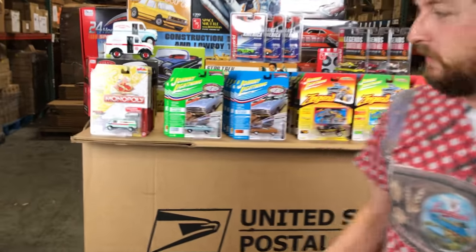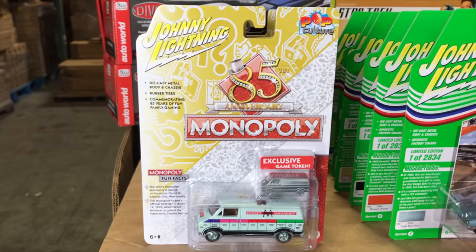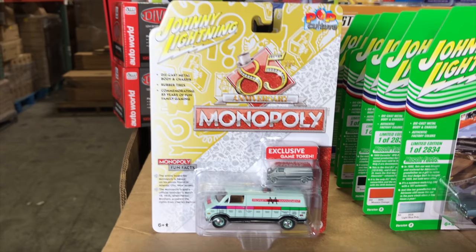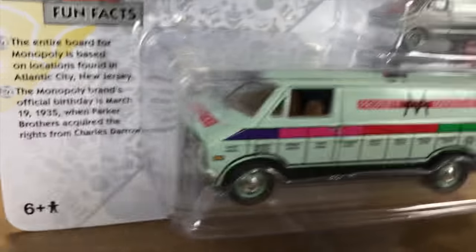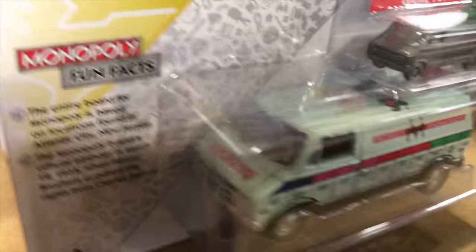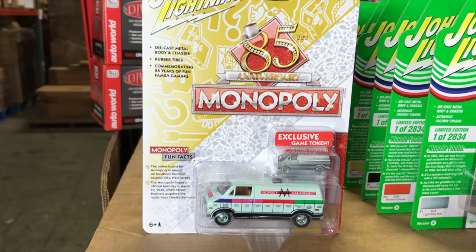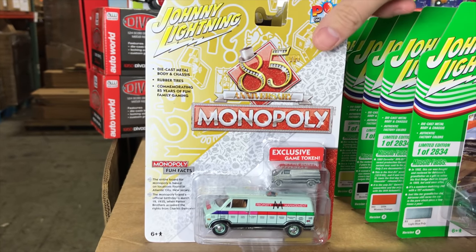First off for 1/64th Johnny Lightning, we're going to start with the second release for Pop Culture — 2020 release two. We've got, similar to our other release, some Monopoly cars and some James Bond 007 cars. The first one is the 1977 Dodge Van, that's the property management van. The really cool stuff about these Monopoly releases is you also get an exclusive game token, so you can have your little '77 Dodge Van whenever you play Monopoly.